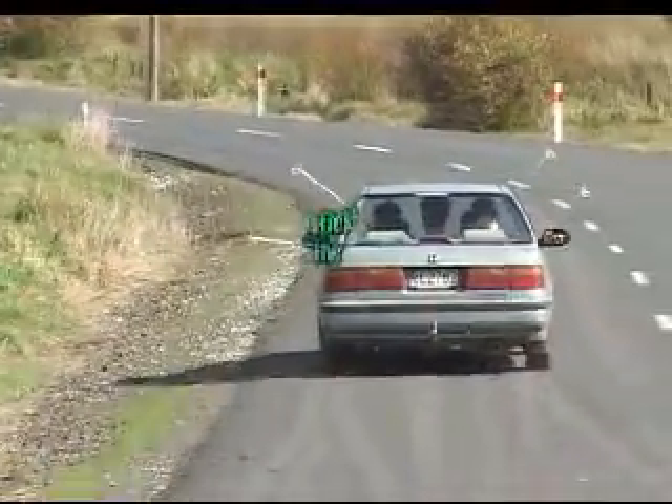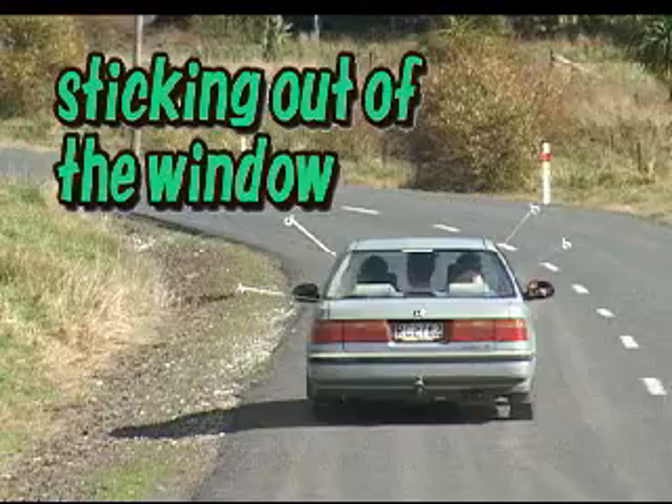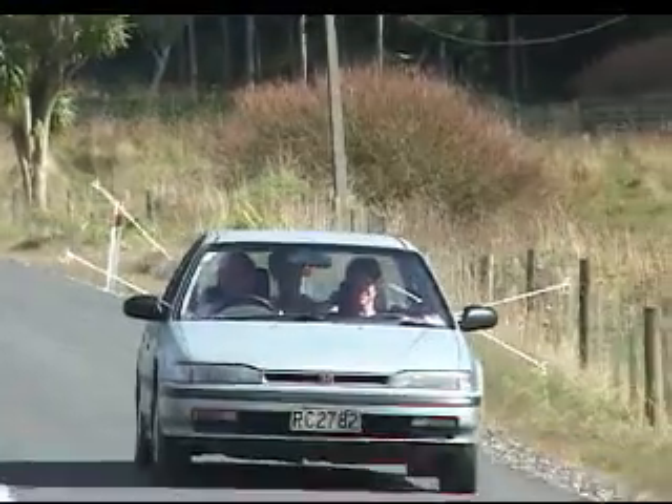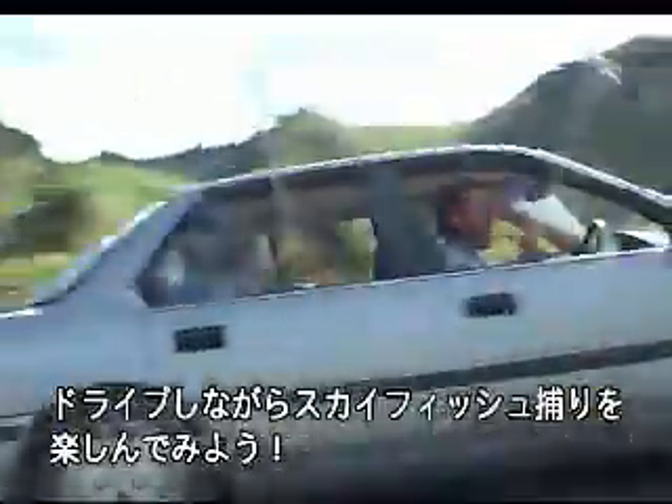Dicking out of the window! A method for the speed freak — the joy of driving and catching skyfish together.